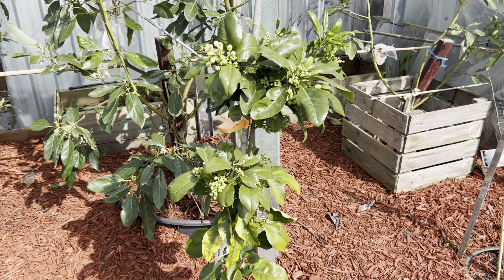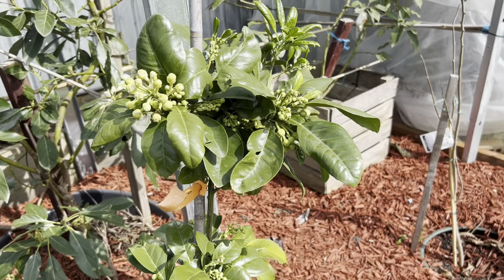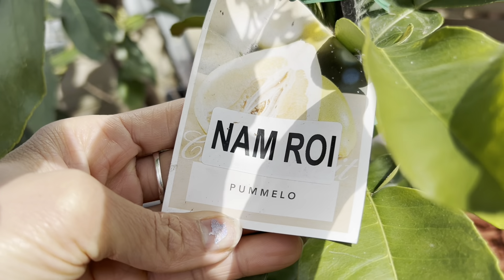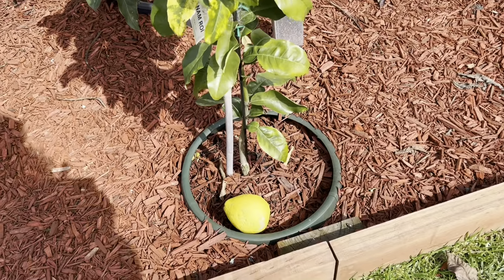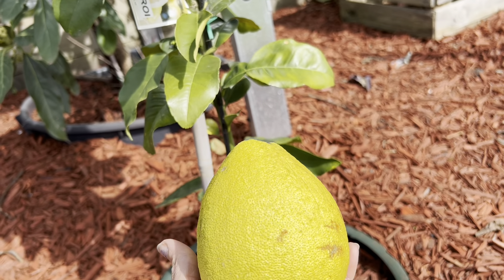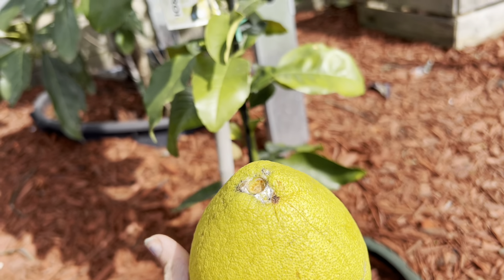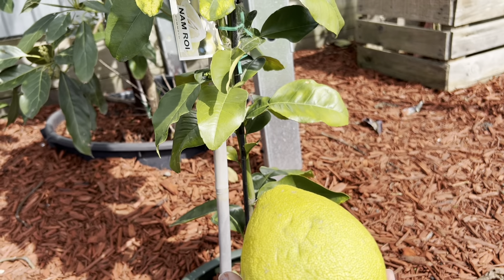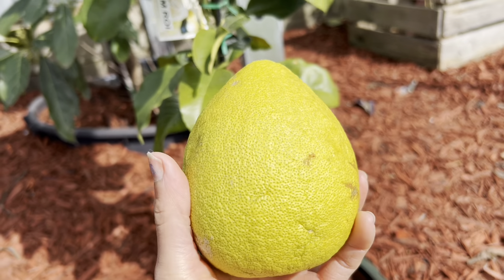Good morning everyone, welcome back to my channel Alisa. I would like to show an update on my Nam Roy Pamelo. We got one fruit last time and it's been coming on — like four weeks ago I won't record for you guys so I just left it. Now the fruit is a bit yellow but they dropped early. This is my first fruit; the tree has been transplanted maybe six months ago into the ground.